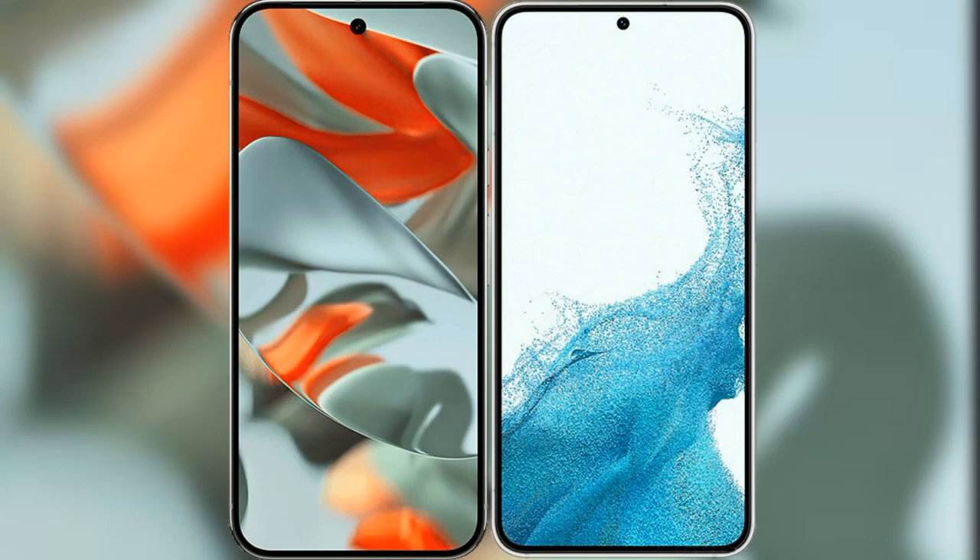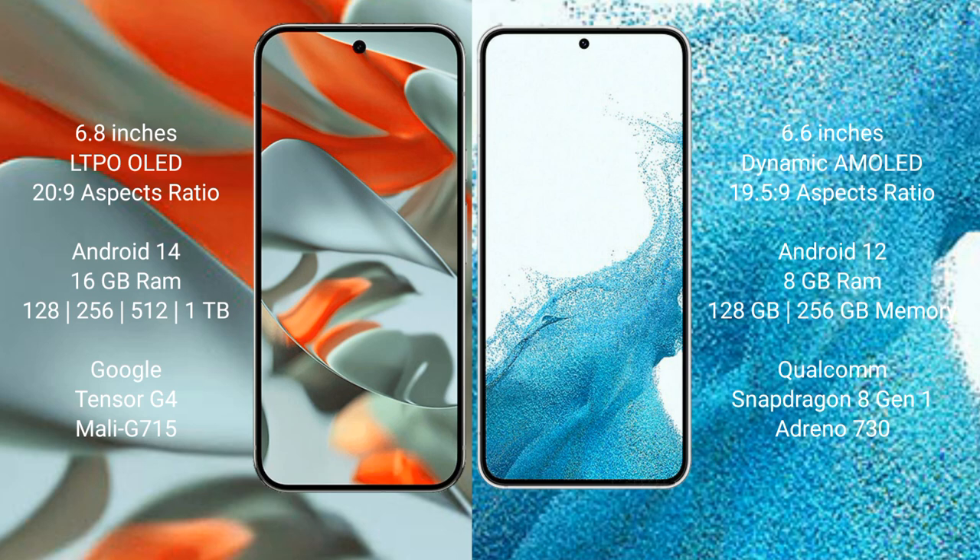I will compare the new Google Pixel 9 Pro XL with the Samsung Galaxy S22 Plus. The Google Pixel 9 Pro XL features a 6.8-inch LTPO OLED display. The Samsung Galaxy S22 Plus features a 6.6-inch Dynamic AMOLED display.